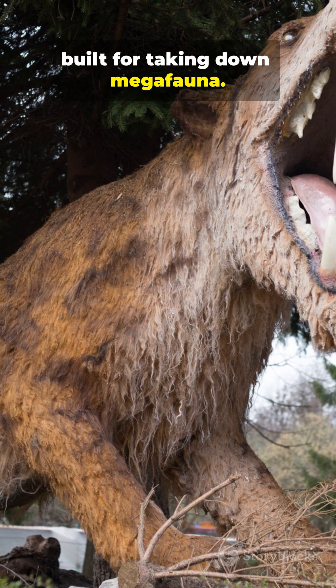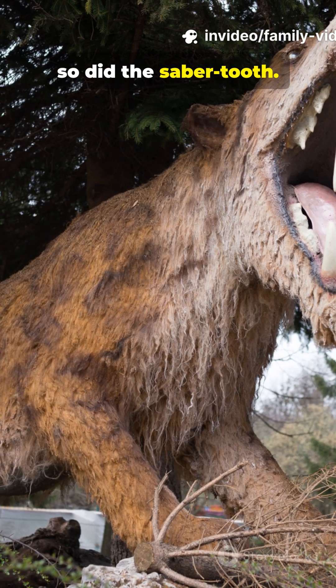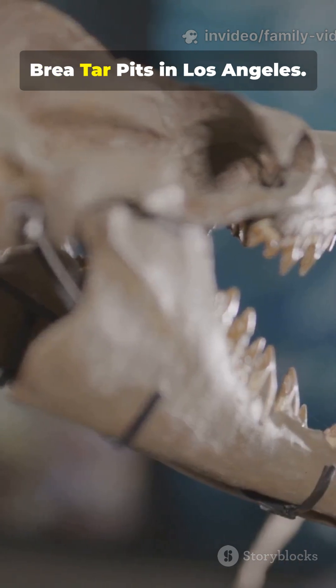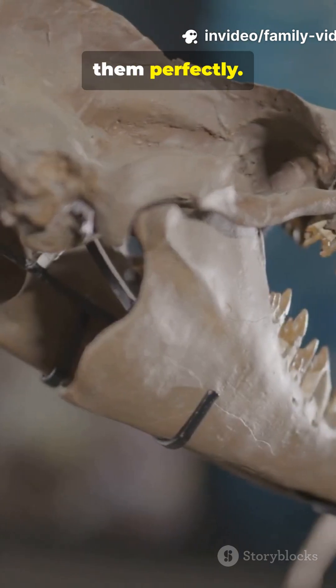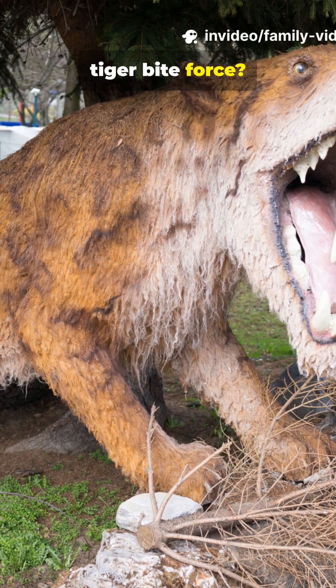When the giants died out, so did the saber-tooth. We found over 2,000 saber-tooth skulls in the La Brea Tar Pits in Los Angeles — they got trapped trying to eat animals stuck in the tar, a death trap that preserved them perfectly. Would you rather have saber-tooth fangs or a modern tiger's bite force?